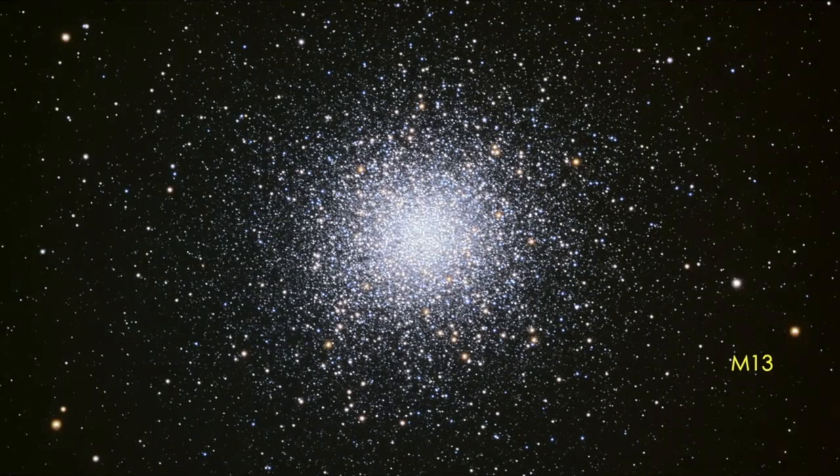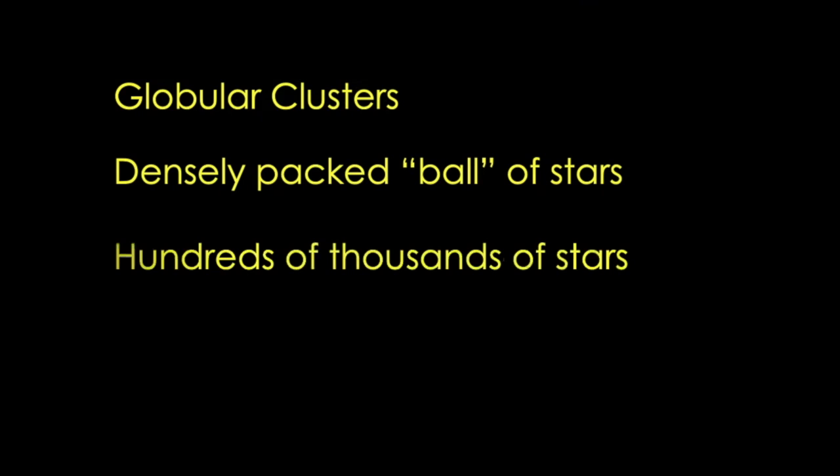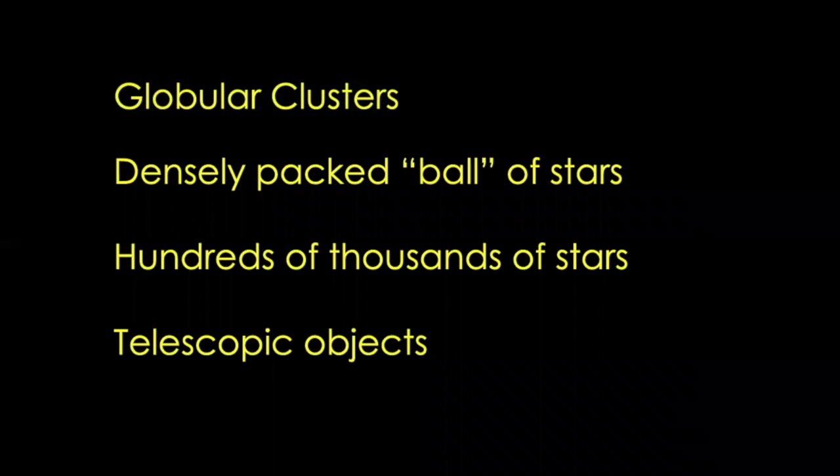When Charles Messier was looking for comets years ago, he found many things in the sky that were not comets, so he made a list. M13 is number 13 on his list — the globular cluster in the constellation of Hercules. Globular clusters look like densely packed balls of stars held together by gravity into a roughly spherical shape. They're fairly old stars, none as bright as our own sun, with hundreds of thousands packed together. They're mostly telescopic objects, though in a completely dark, clear sky far out in the country, you might spot it with just your eyes.